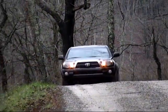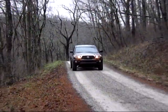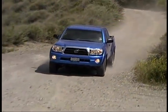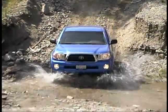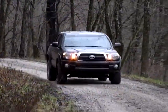We've sampled a few different versions of the Tacoma over the years and have come away quite impressed. Our test trucks were all equipped with the four-liter V6 engine, which develops 236 horsepower and 266 pound-feet of torque, and we found strong, smooth performance with both the manual and automatic transmission models that we've tried.